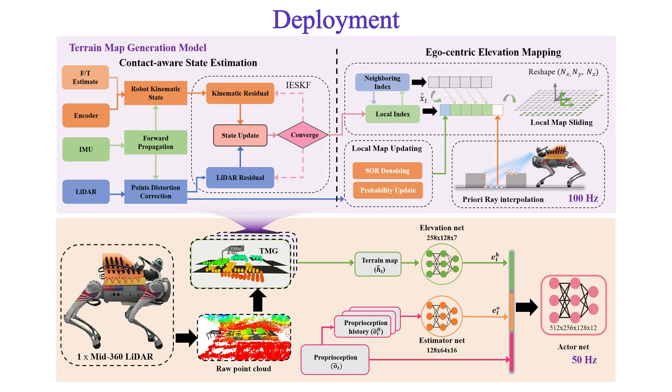What is crucial for this successful sim-to-real transfer is that we designed a terrain map generation model to obtain the robot-centered height map using a single LiDAR. Our model minimizes drift compared to traditional localization approaches while achieving zero-shot transfer capability and optimal computational efficiency.